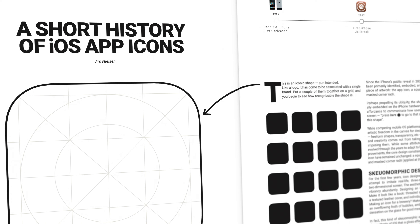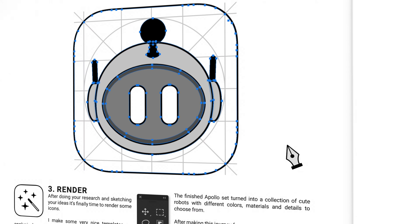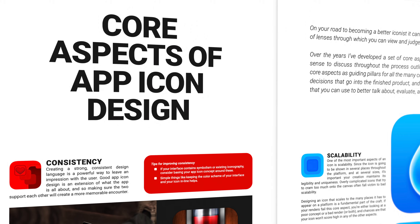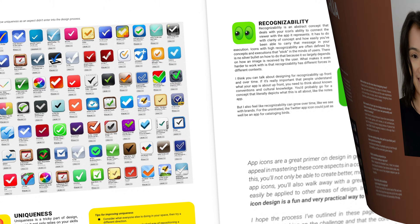The book also features a short history of the platform and a primer on app icon design with processes and tools for how I create my work. It's not a big textbook, but I found it prudent to include these sections to give you some lenses through which you'll be able to view and enjoy the many artworks in the book.